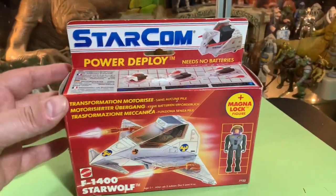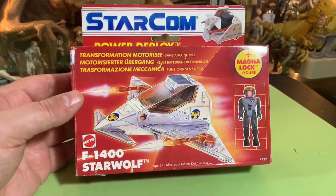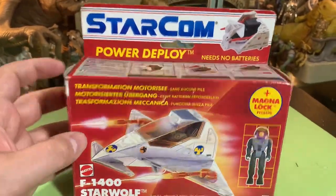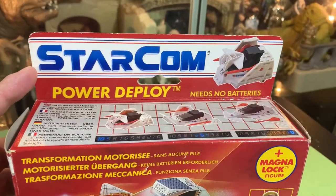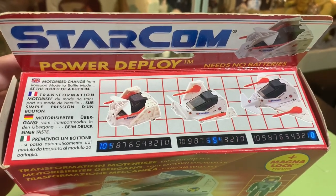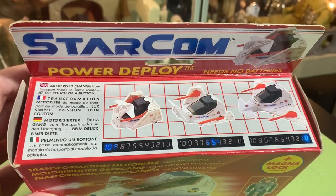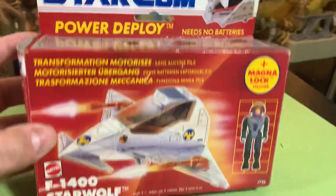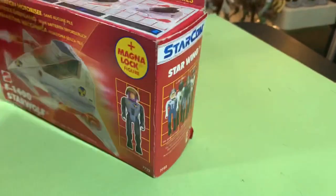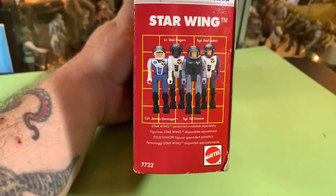He went above and beyond — this is so cool. This is the European packaging, not the United States packaging, but that's okay. It shows the same box art, just with more languages on it. StarCom, Power Deploy, no batteries needed. It folds up and unfolds, motorized — change from transport mode to battle mode at the touch of a button. Four different languages, and we get an action figure with a little visor. This will be the first complete action figure I have.